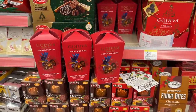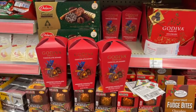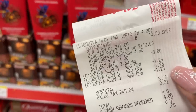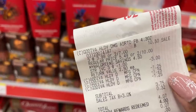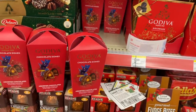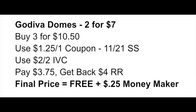So let me show you a close-up of what this looks like. You want to pick up three of these — they are two for $7, so three of them will cost you $10.50. We have a store coupon that takes off $3, and you want to use three of the $1.25 manufacturer coupons. After your coupons you're going to pay $3.75, but then you'll get back a $4 register reward — making three of these not only free but a $0.25 moneymaker.